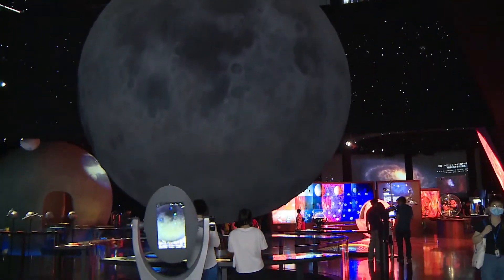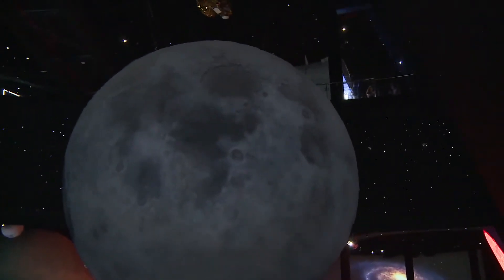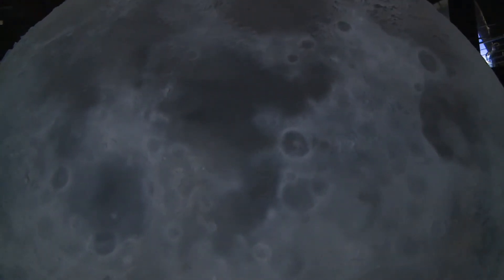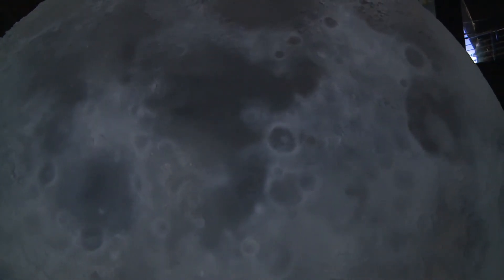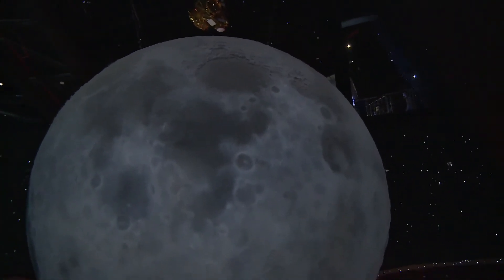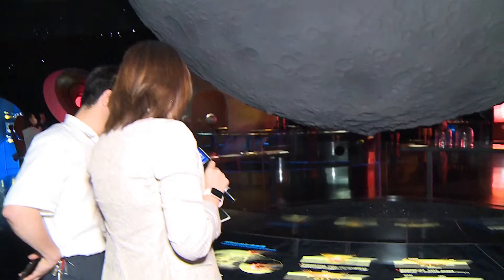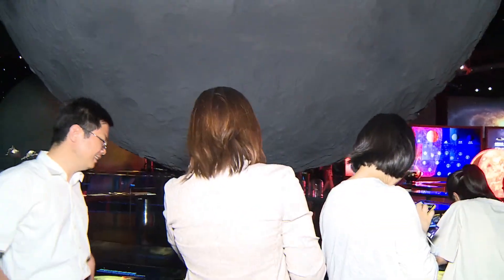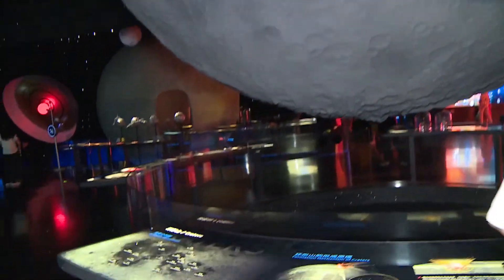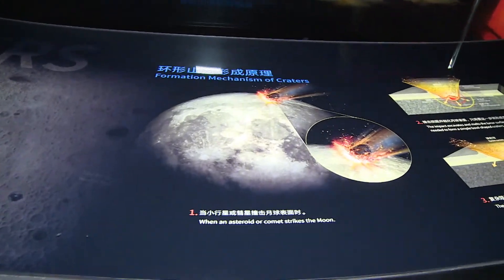Here you can see the huge Earth — it shows you the Moon. We can always see the same side of the Moon. We can see the craters, and also see when a comet strikes the Moon, and the formation mechanism of the craters. This is a very interesting Moon model. The model of the Moon on display here has a diameter of 5.5 meters, and there is also a giant 20-meter diameter Earth standing nearby.